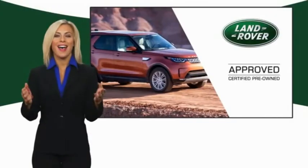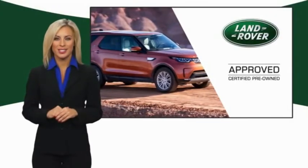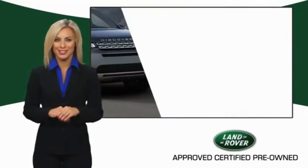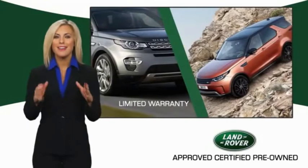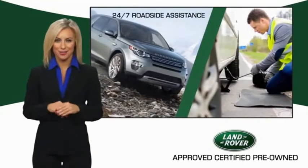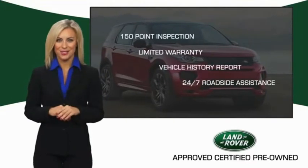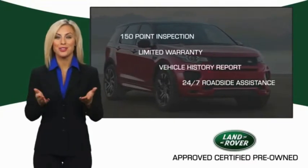To ensure the highest quality, this Land Rover Select Certified pre-owned vehicle passed a rigorous multipoint inspection. Experience unprecedented coverage with the Land Rover Select Certified limited warranty. Land Rover Certified Select Vehicles — our standards are up to yours.